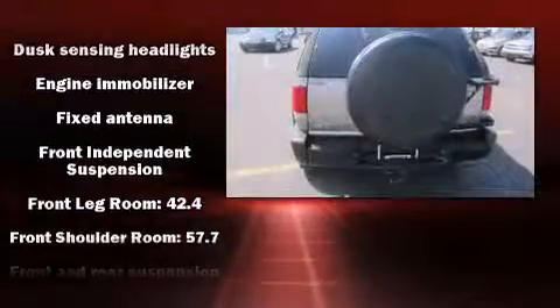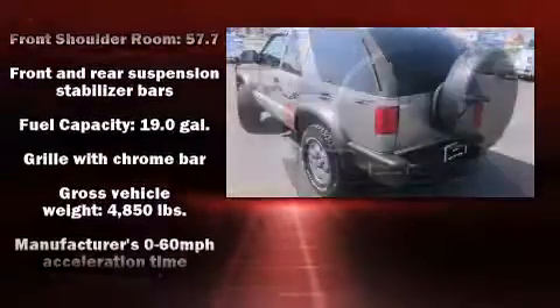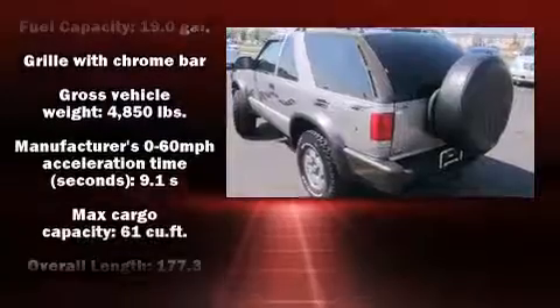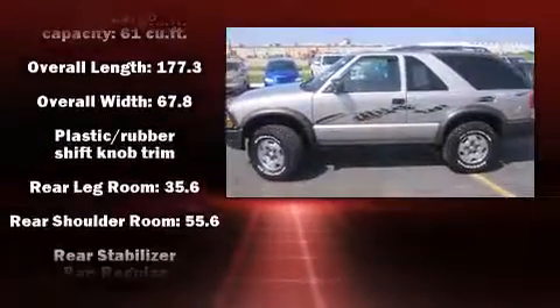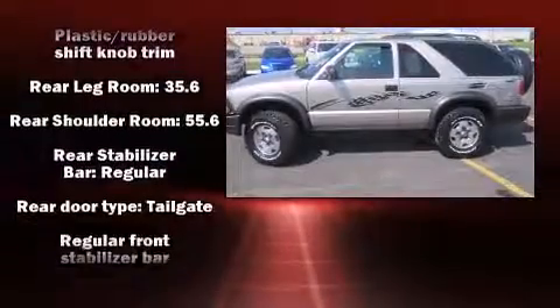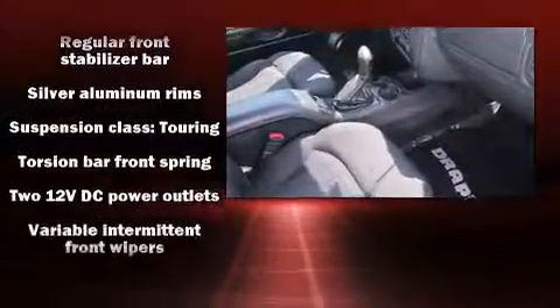Chevrolet infused the interior with top-shelf amenities such as a tachometer, variably intermittent wipers, fully automatic headlights, and a split folding rear seat. Chevrolet ensures the safety and security of its passengers with equipment such as dual front impact airbags, ignition disabling, and ABS brakes.